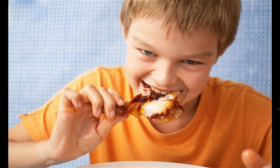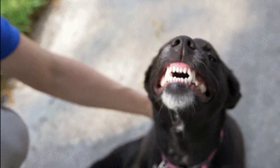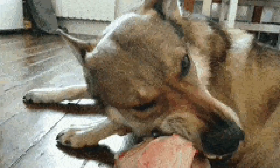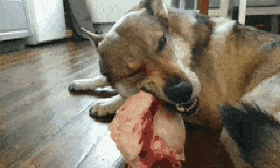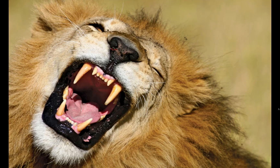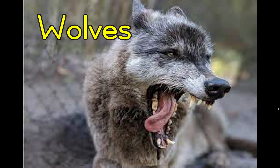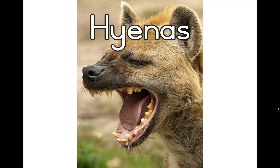Our canine teeth are tearing teeth. They help us tear off bits of food. The word canine means like a dog. Dogs have strong canine teeth to help them tear up meat. These teeth are sometimes called fangs. Animals that hunt, such as lions, wolves, tigers and hyenas, have powerful fangs.